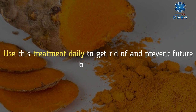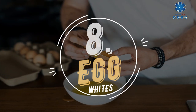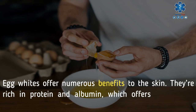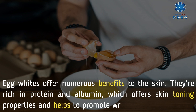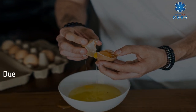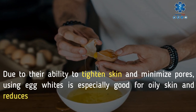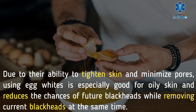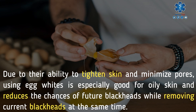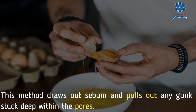Use the turmeric treatment daily to get rid of and prevent future blackheads. 8. Egg whites. Egg whites offer numerous benefits to the skin — they're rich in protein and albumin, which offers skin-toning properties and helps to promote wrinkle-free skin. Due to their ability to tighten skin and minimize pores, using egg whites is especially good for oily skin and reduces the chances of future blackheads while removing current blackheads. This method draws out sebum and pulls out any gunk stuck deep within the pores.